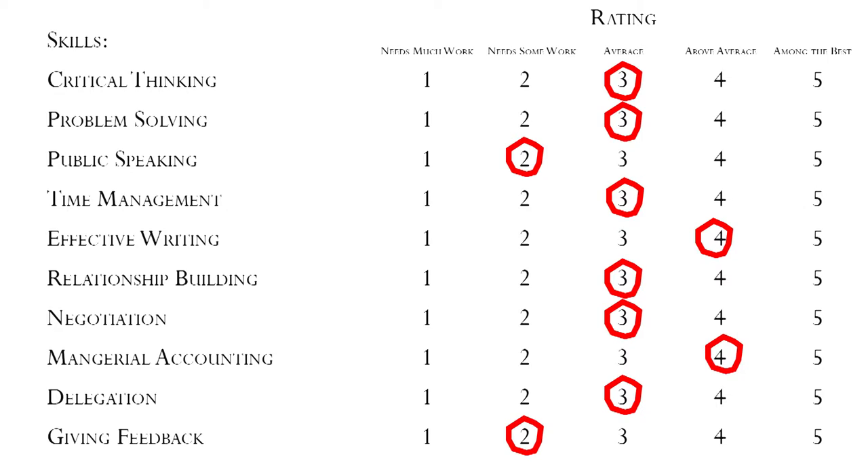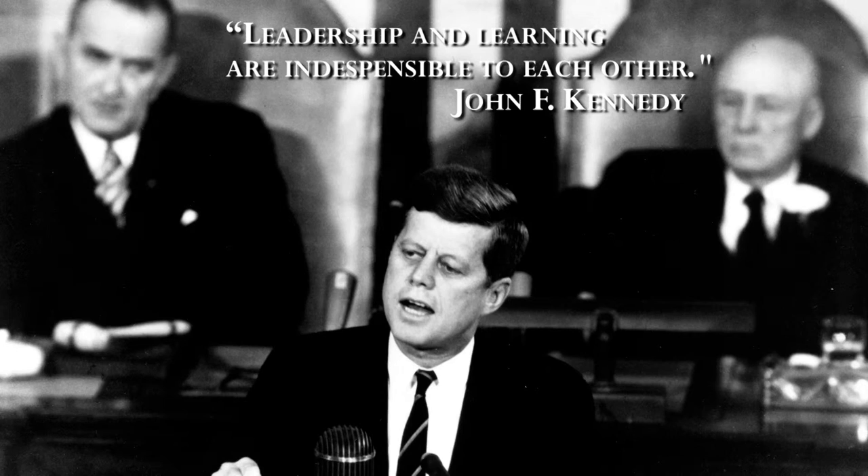And what we're going to have you do is focus on developing these skills for the next three months. As we've talked about before, great leaders treat leadership as a discipline to be studied and reflected upon throughout their careers and even their entire lives. One of my favorite quotes about leadership comes from John F. Kennedy, and it's: "Leadership and learning are indispensable to each other."